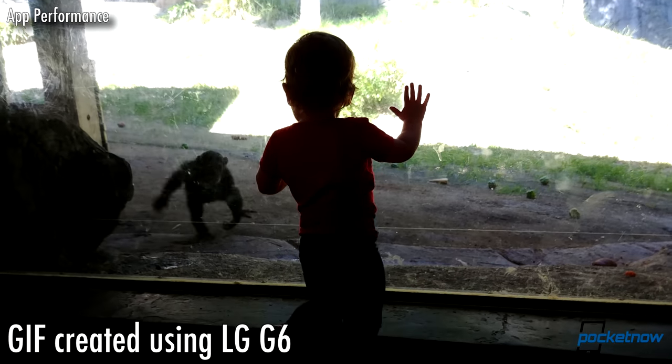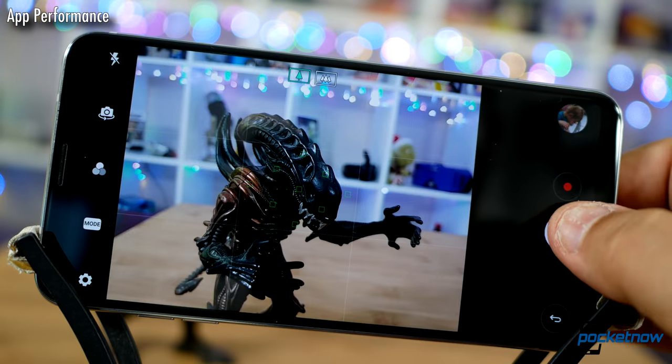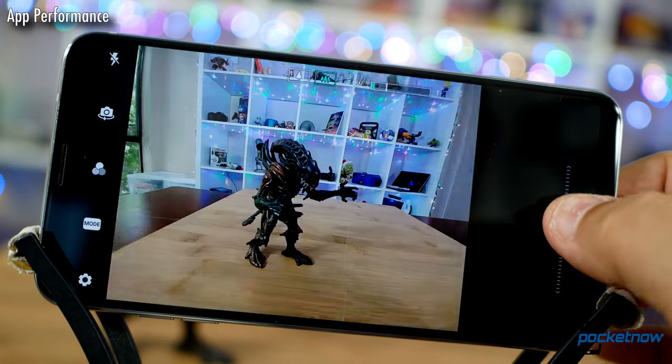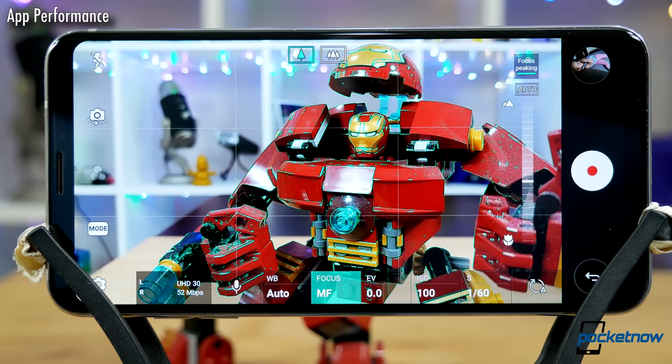Instead of a great burst of photos that I can turn into a cool GIF, I zoom, and no shots are taken. Lame. That said, it is worth reiterating that this is the best layout for manual controls we've ever used.